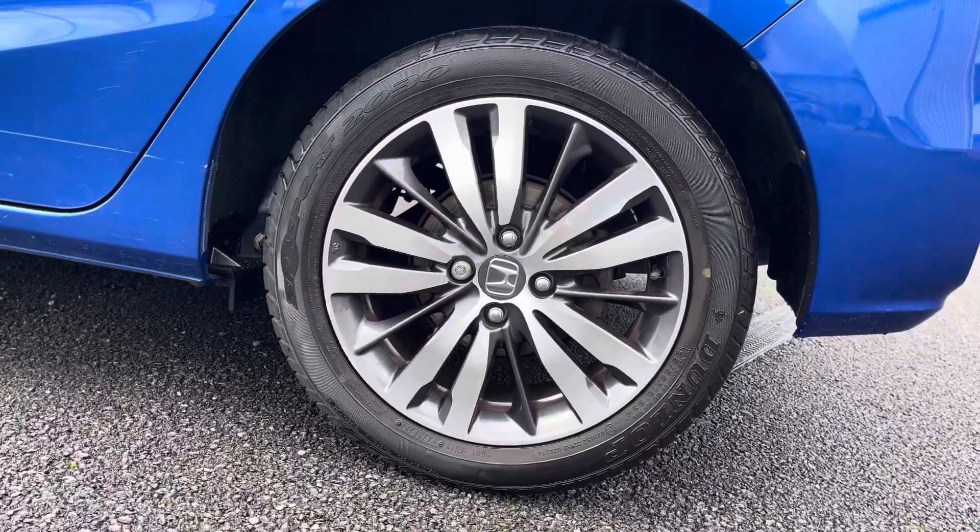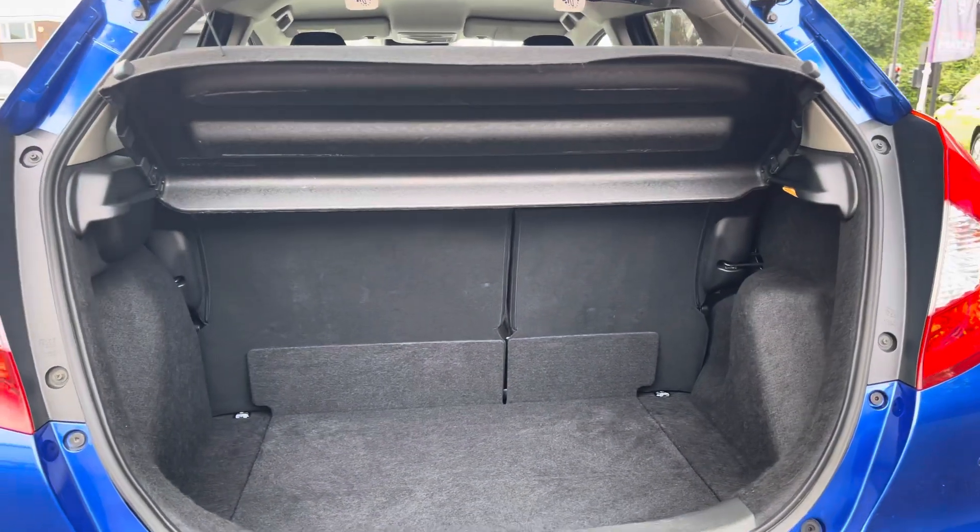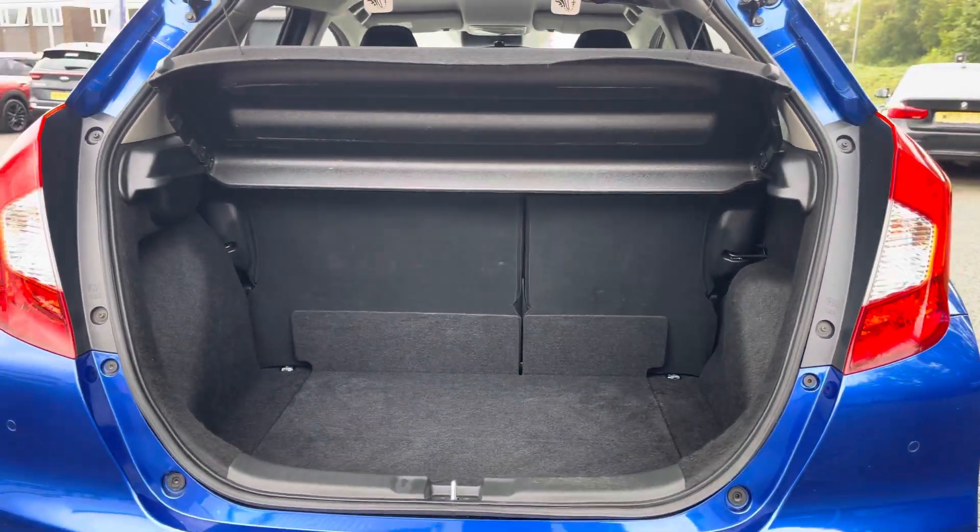Your 16-inch alloy wheels pair really well with the rest of the exterior. Compared to its other smaller city run-around counterparts, the Jazz boasts quite a spacious boot.